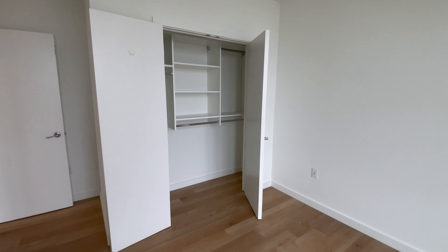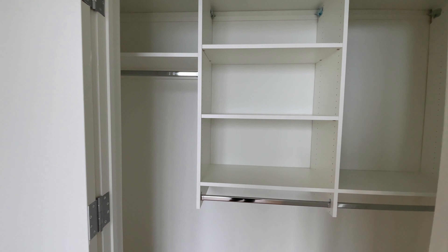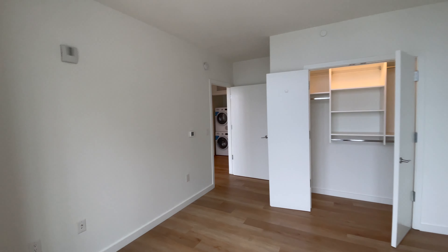This is my closet, which is a lot bigger too, which I'm very very excited about because I have a lot of clothes. Look at all this space — I'm so happy about it.